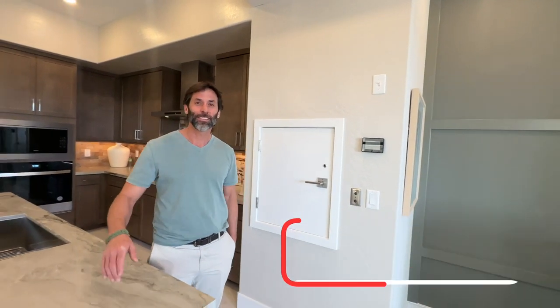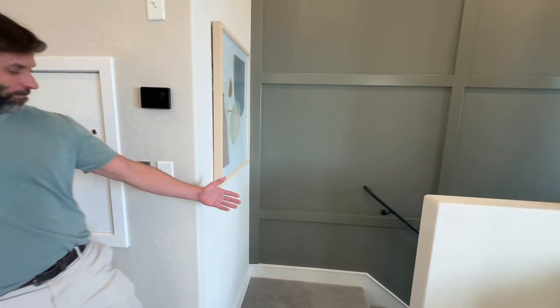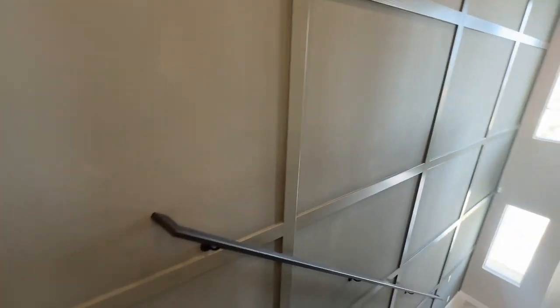Most importantly, make sure you smash that like button and subscribe. Hey, you kind of matched that wall right there — the whole home decor — camouflage! Alright folks, see you on the flip side.